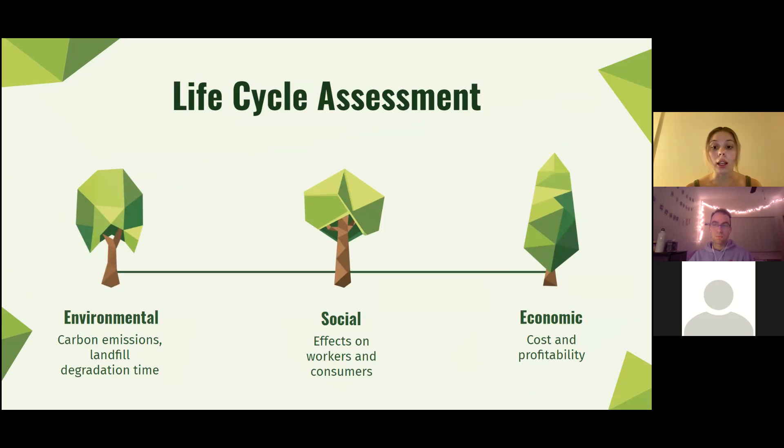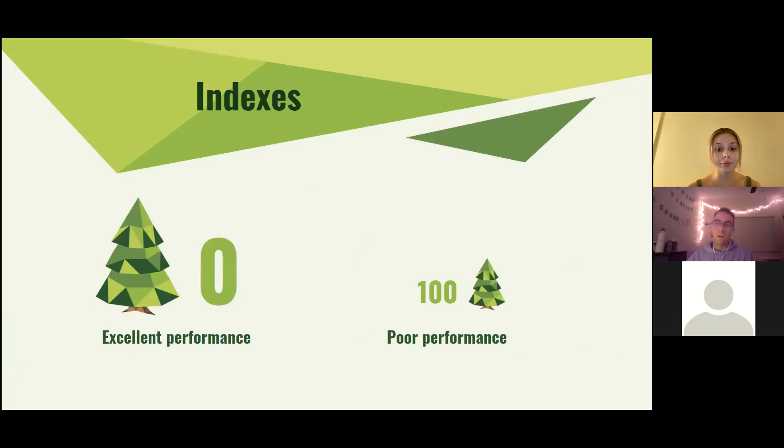Well, we use something called a life cycle assessment, or LCA for short. With this LCA we were able to track and measure how sustainable each material is throughout its lifetime. We based our research around the three pillars of sustainability, which are environmental, social, and economic. Using these pillars we could look at many attributes or indicators about a type of bag and give each bag a final index value between zero and 100.